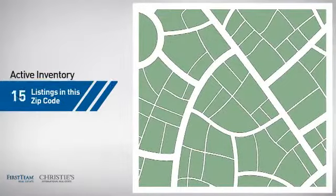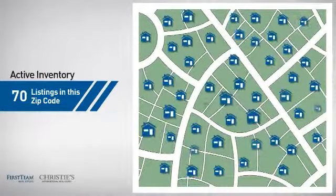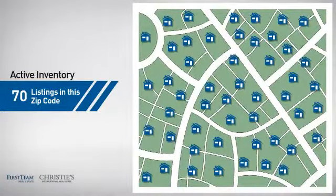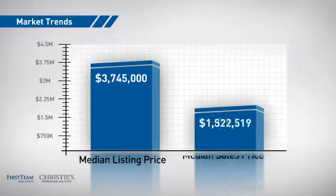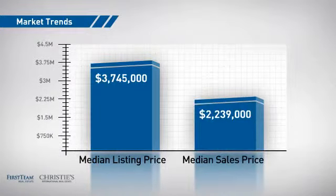Wondering how it stacks up against the competition? There are now 70 homes on the market with this zip code, with a median list price of just over 3.5 million dollars and a median sale price of just over 2.2 million dollars.